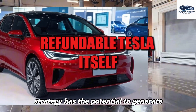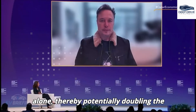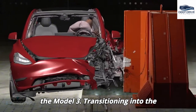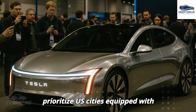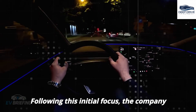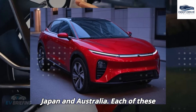This strategy has the potential to generate over 500,000 orders within the first day alone, potentially doubling the pre-sale record previously established by the Model 3. Tesla will strategically prioritize U.S. cities equipped with established charging infrastructure, followed by expansion to international markets including Europe, Japan, and Australia.